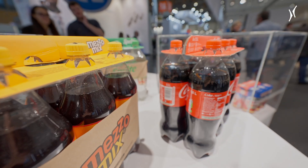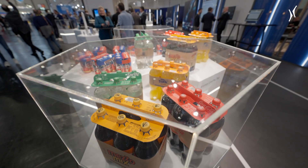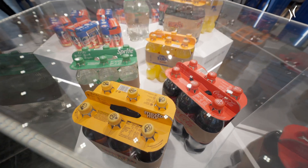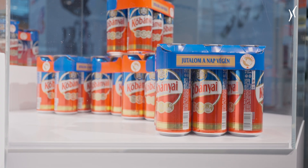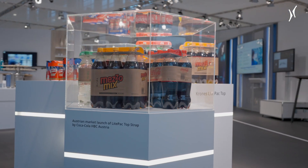When it comes to reducing the use of materials, we mostly think of the beverage containers first. But if we take a closer look, we can see that there is also plenty of savings potential with secondary packaging. Lightpack Top stands for a new packaging solution.